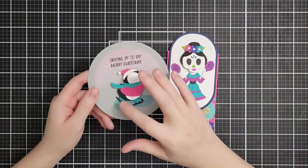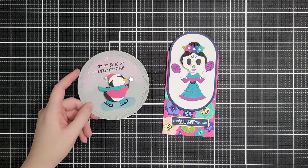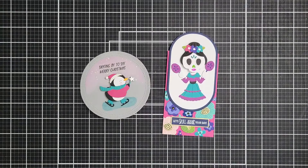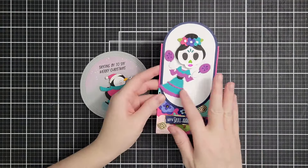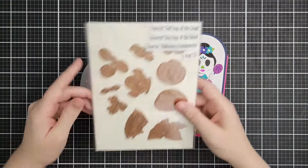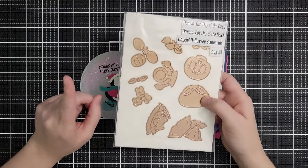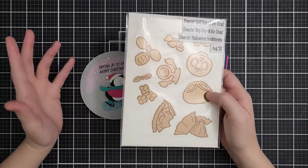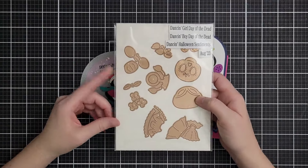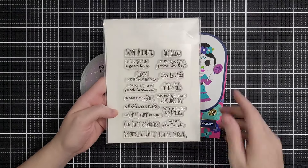We have a couple of the newer dance and die sets on sale. I love this dancing penguin — he's cute, kind of small, fits on lots of things — on sale for $7.50 down from $14.99. Then the Dancing Girl Day of the Dead, and there's also a dancing boy. The girl and boy are both $6.60 down from $21.99. There's also a dancing grim on sale for $4.50 down from $15, and a stamp set that goes with it for $7.50 down from $15.